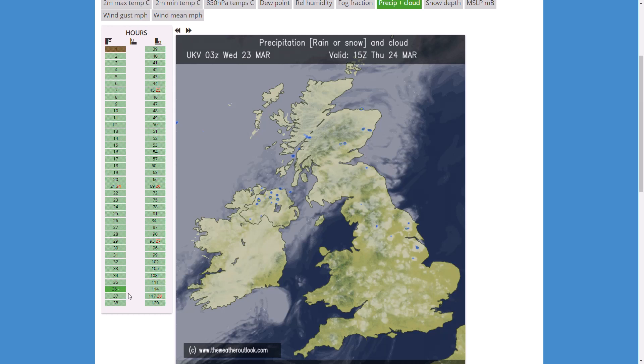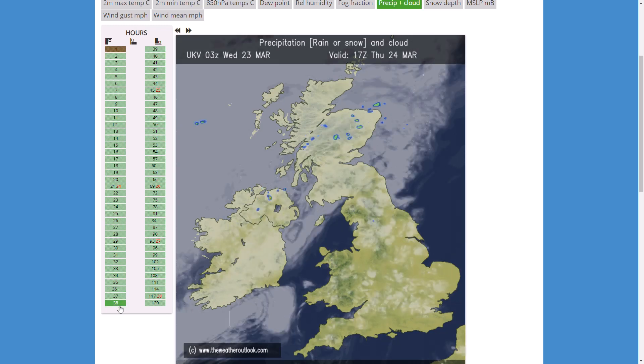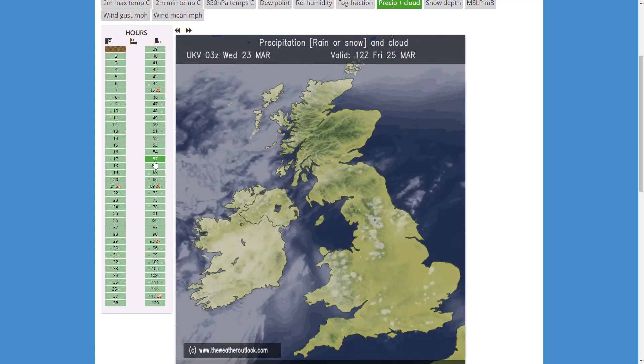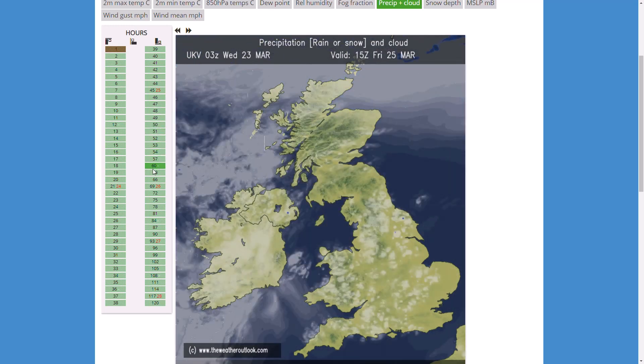By tomorrow afternoon still a very nice day. Perhaps more cloud further northwards and westwards with a few patchy showers once again, but it should be really dry and temperatures should still be up in the mid to high teens. For Friday once again some cloud around, especially further northwards and westwards, but for many areas it is just patchy cloud with plenty of sunshine around.